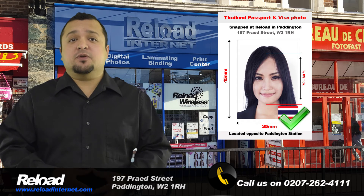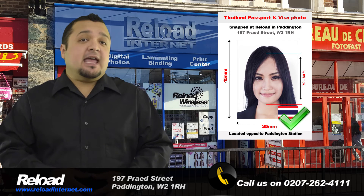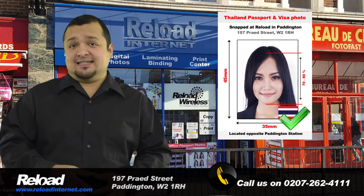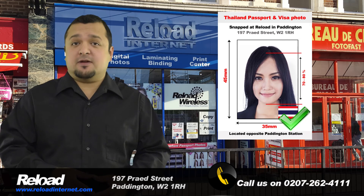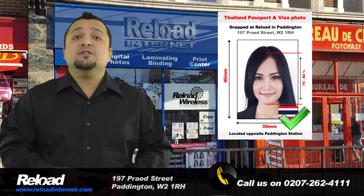For Thai passport photos, you require a size of 50mm by 50mm, and for Thai visas, you will require a size of 35mm by 45mm, and Reload Internet can do both.